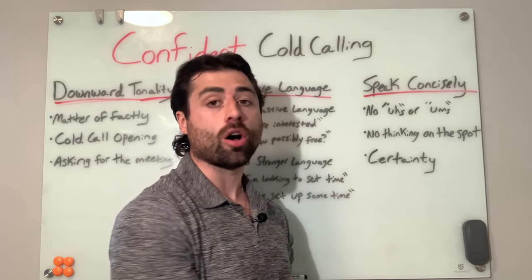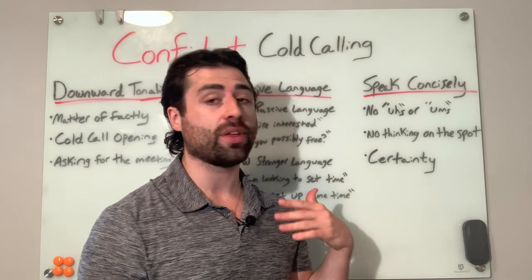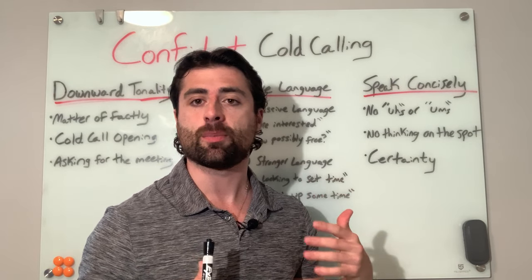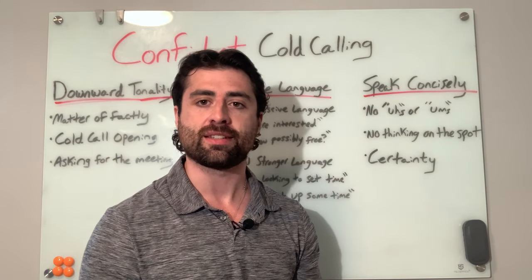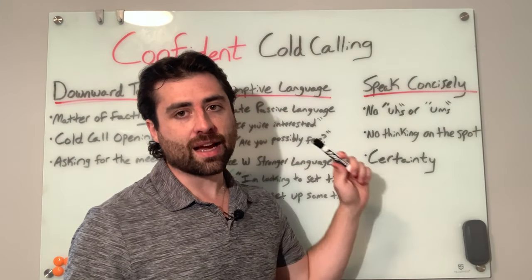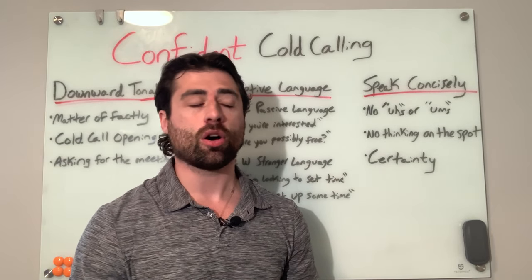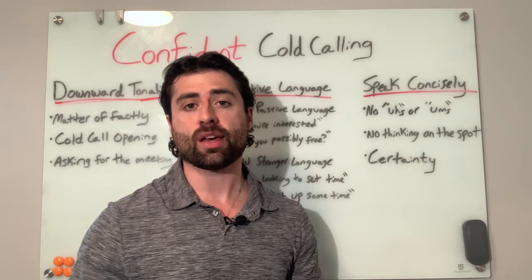You can't have any uhs or ums in your talk track, and you need to be your own harshest critic. A lot of people think they got out the cold call script mostly right, but they just had to pause or stumble a couple of times and that didn't make a difference. I'm telling you, it makes a whole world of difference — it sounds like you're thinking on the spot rather than speaking with certainty. Here's an example of a talk track on a cold call where I am speaking concisely.